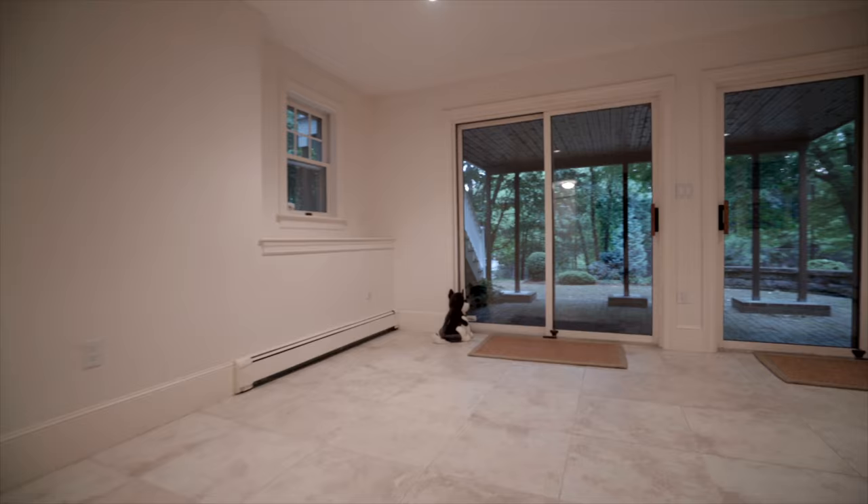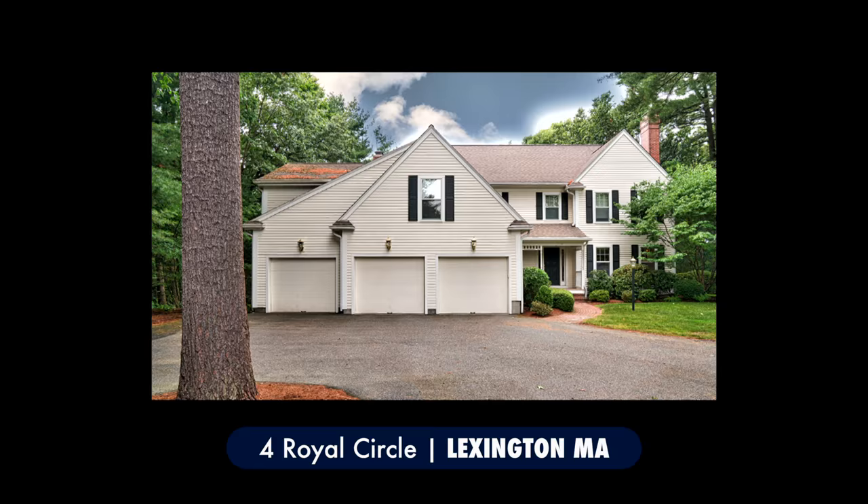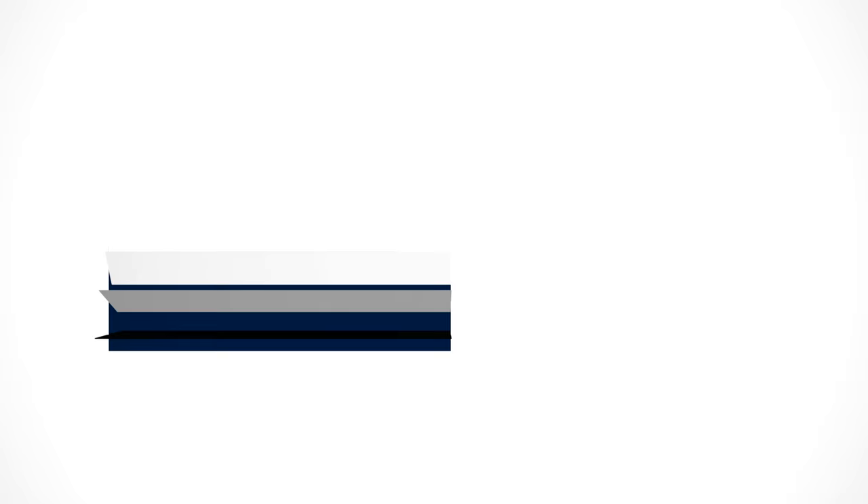This house and property make a great home. We hope this video has given you a better appreciation of why you should consider making this your home. We encourage you to visit and see for yourself why we enjoyed it so much and why we are confident that you will feel the same way. Thank you.